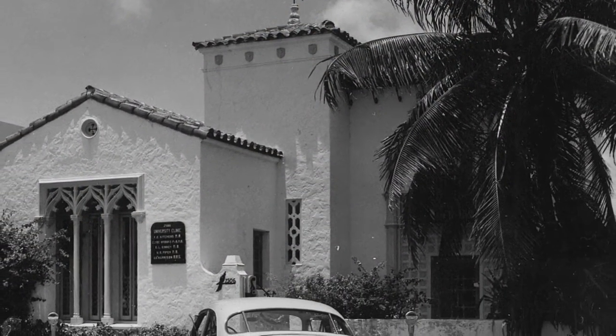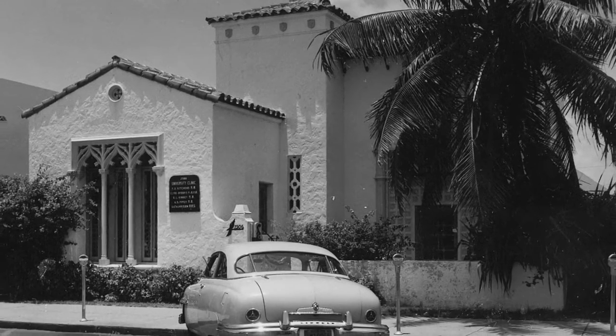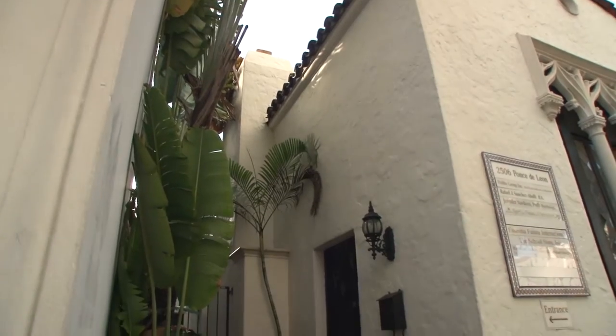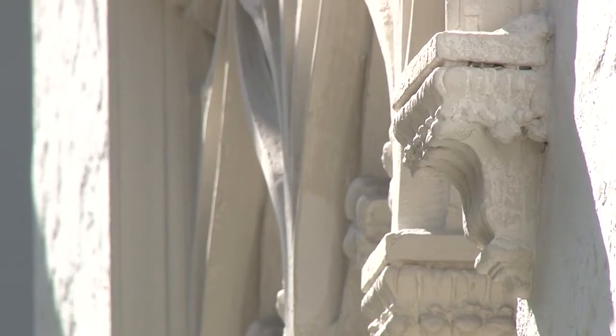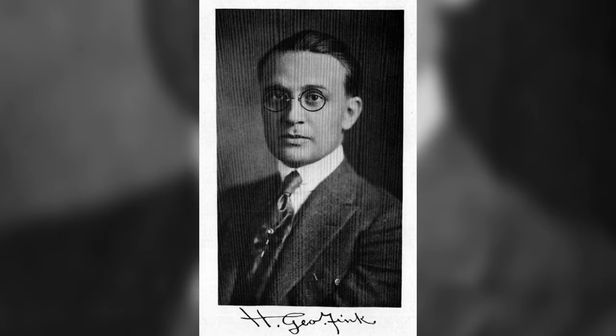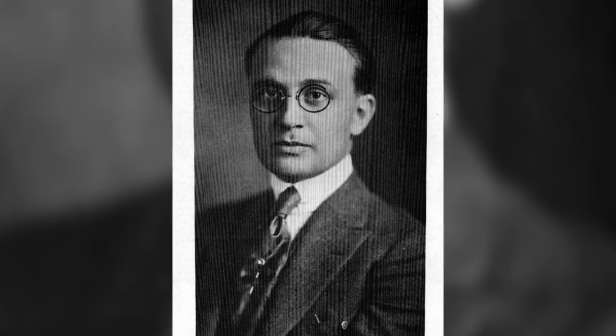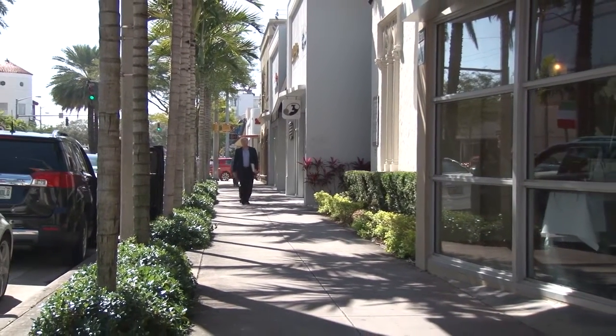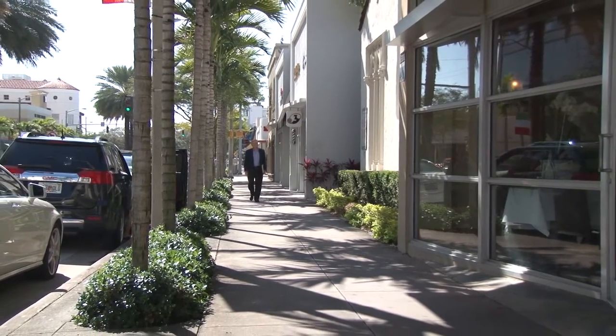This building was designated in 1984 as a local historic landmark. That designation was based on not only its architectural significance — because it's the best example of Mediterranean architecture in the city of Coral Gables — but also its association with H. George Fink, its architect, and Dr. Kitchen, who owned it for a while. It was also based on its location, because even in 1984 they recognized this is a building surrounded by contemporary buildings located right in the middle of downtown Coral Gables.